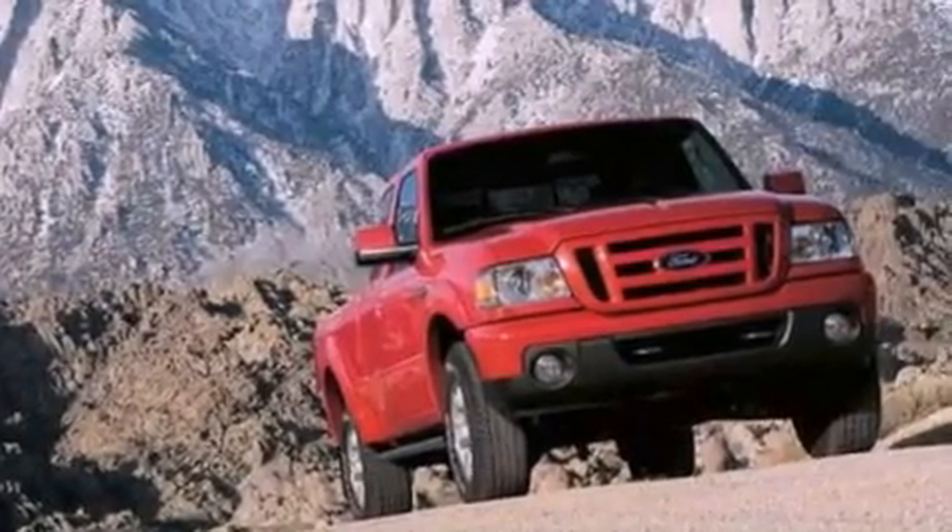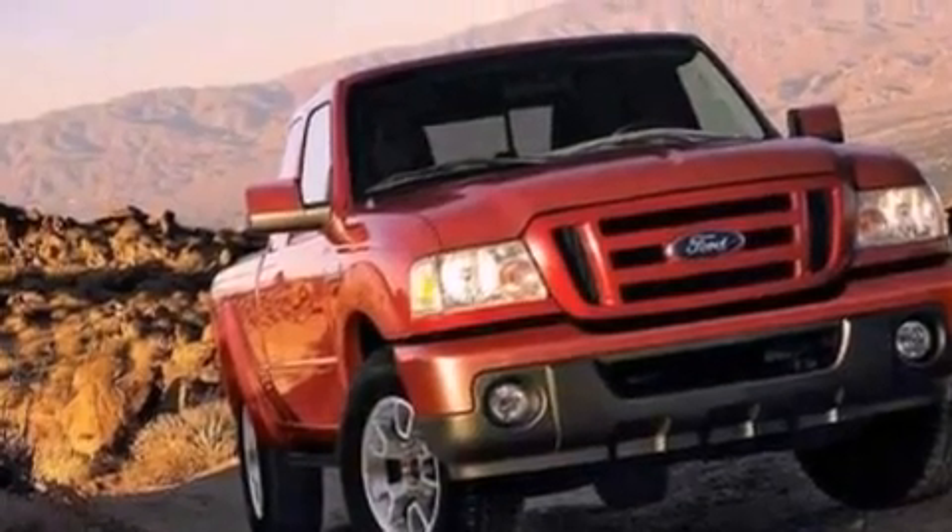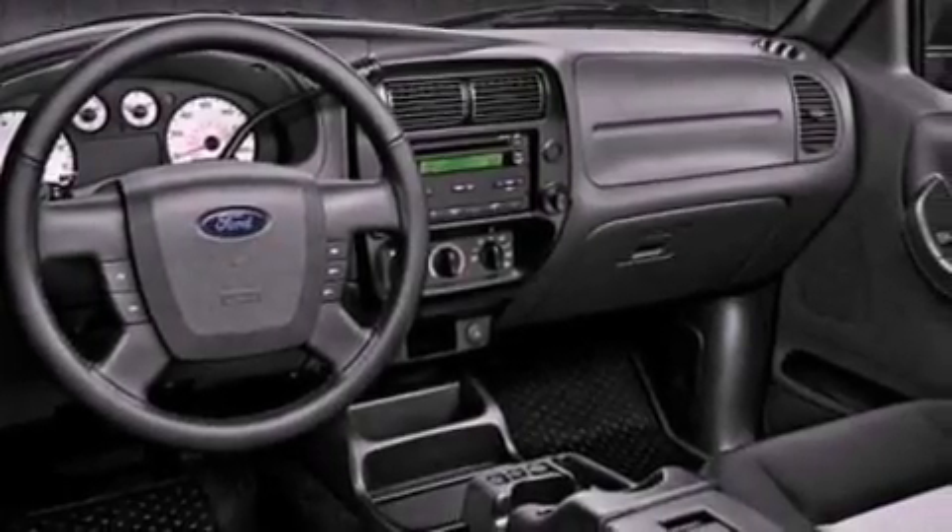Additional features include automatic locking wheel hubs, a four wheel independent suspension, aluminum wheels, an engine immobilizer theft deterrent system, a low tire pressure indicator, 12 volt power outlets, and satellite radio.